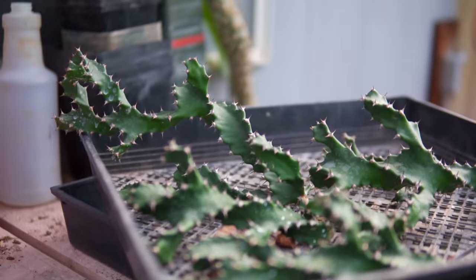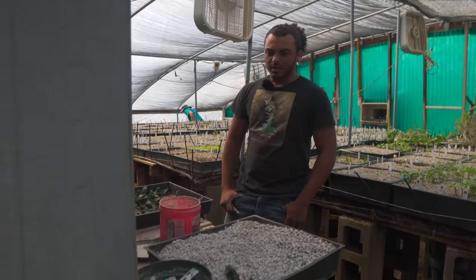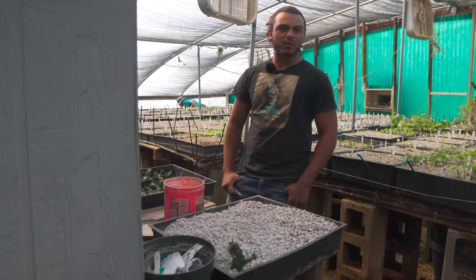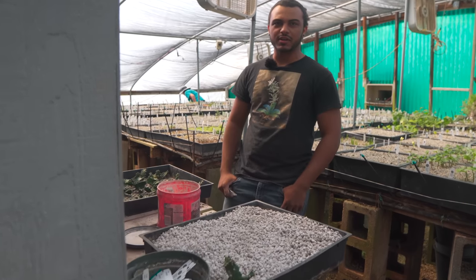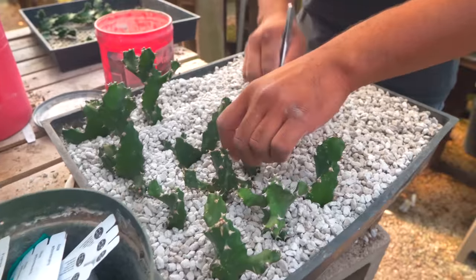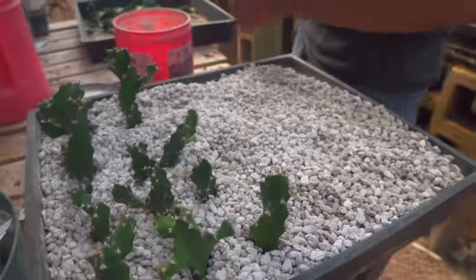How long does it usually take for this species to root? It starts rooting in maybe about two, three weeks. At about a month it's about ready to be pulled out into the production area. And about another week or two from there, we like to pot it up. So it's a pretty simple process — nothing too crazy.